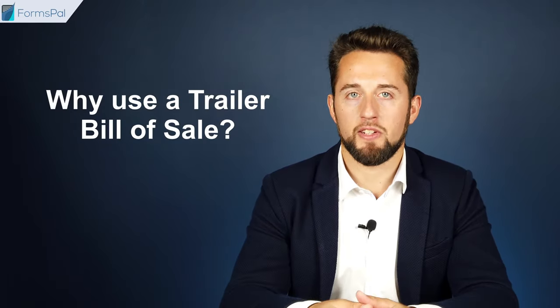Why use a Trailer Bill of Sale? The document protects the buyer and seller from risks that come from liability and fraud. For example, the seller is not liable for the defects of the trailer that might arise after the sale if they sell it in an as-is condition, which can be indicated in a bill of sale. The buyer, in their turn, is protected from fraud in case the seller consciously sold a defective trailer without informing the buyer about the flaws.